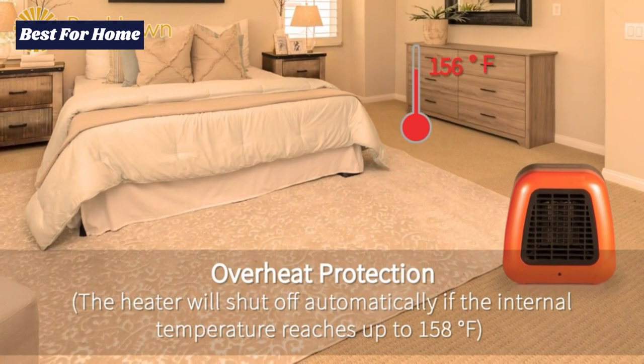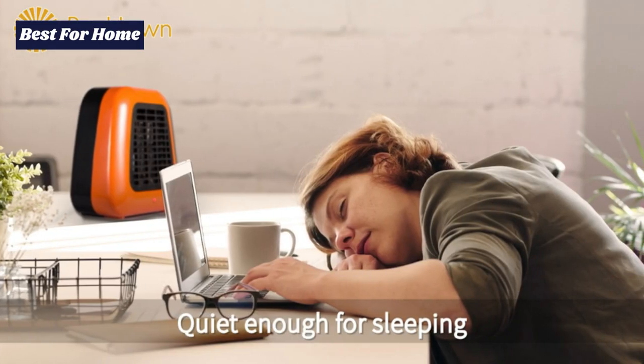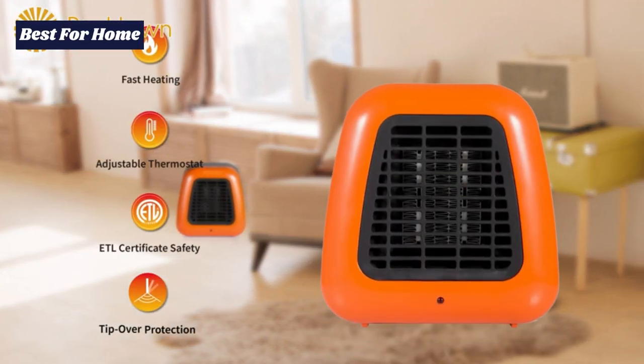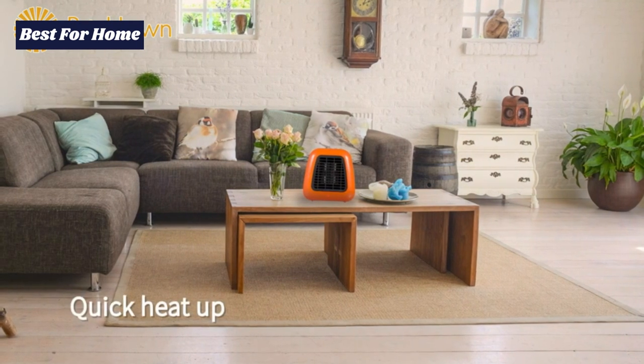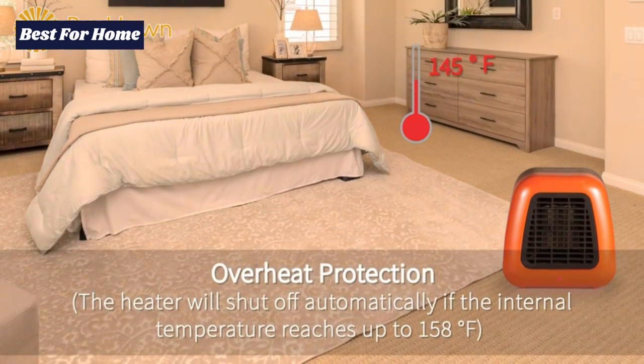Quiet and powerful soothing radiant heat. The mini heater is perfect for medium to small rooms, table tops, offices, dorms, and desktops. It provides soothing warmth suitable for small sized rooms, table tops, offices, and other small spaces.